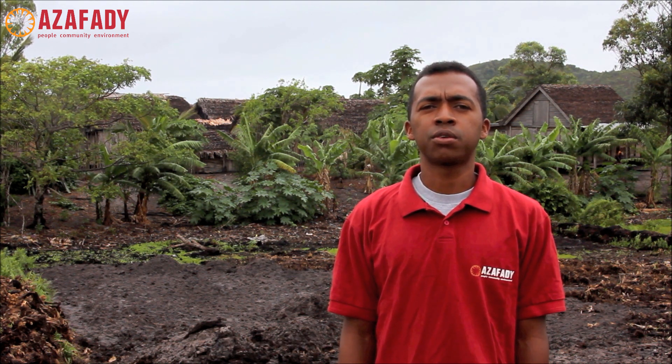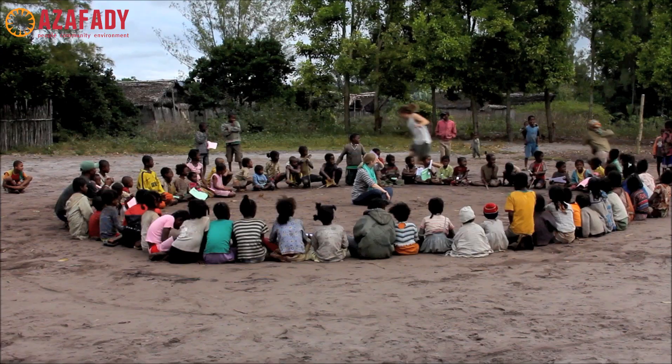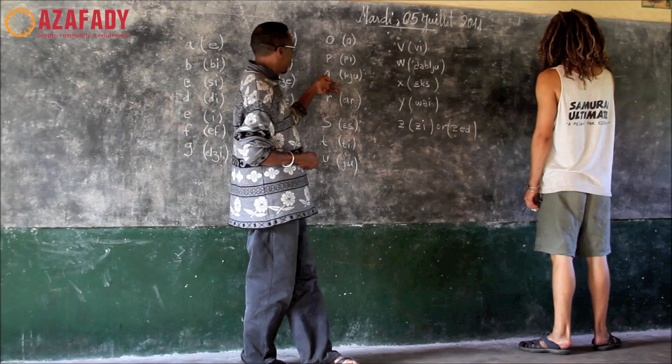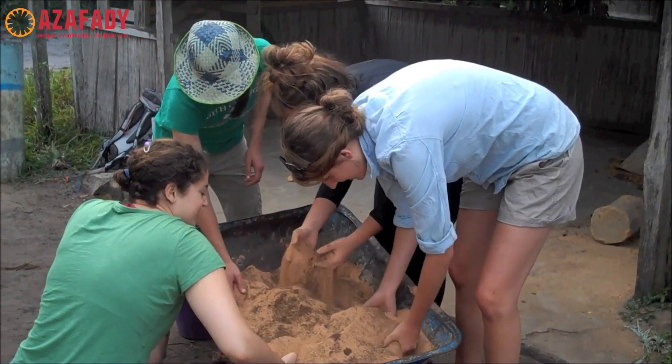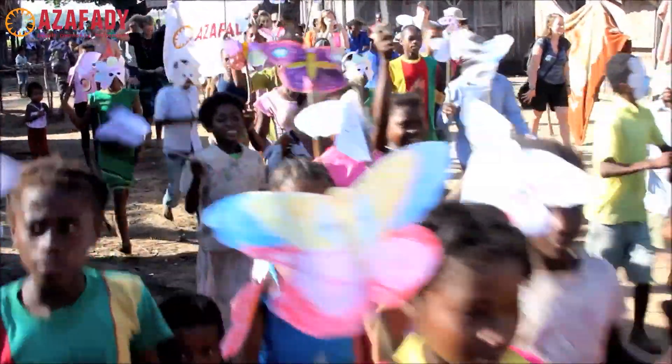The ACP incorporates the local community into its work in St. Luce. It is important to include the local community so that people are aware of the environmental issues affecting them. Volunteers hold weekly environmental education classes at the local school to supplement the current science curriculum. Conservation-themed English classes are held twice weekly, volunteers build fuel-efficient stoves in households that request them, the ACP organizes festivities for World Environment Day, and we have established a conservation club for children in all three hamlets.